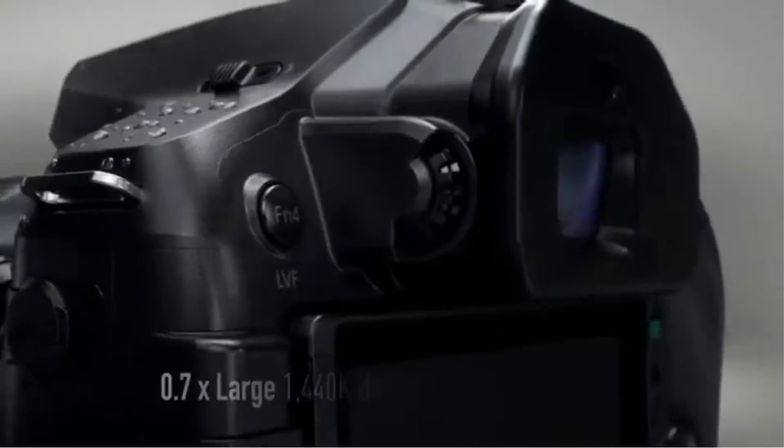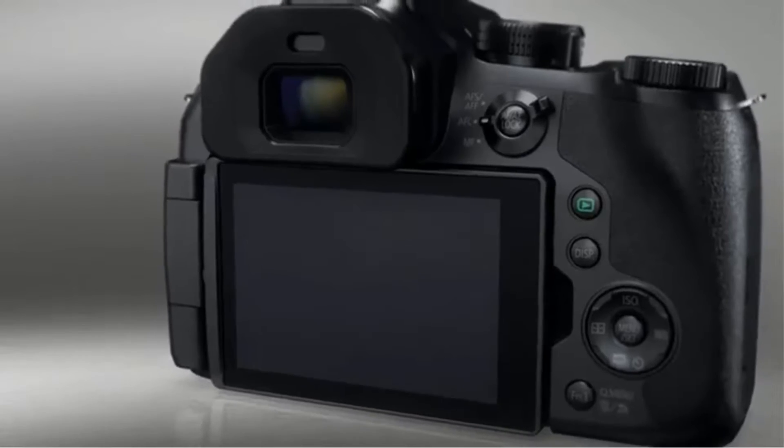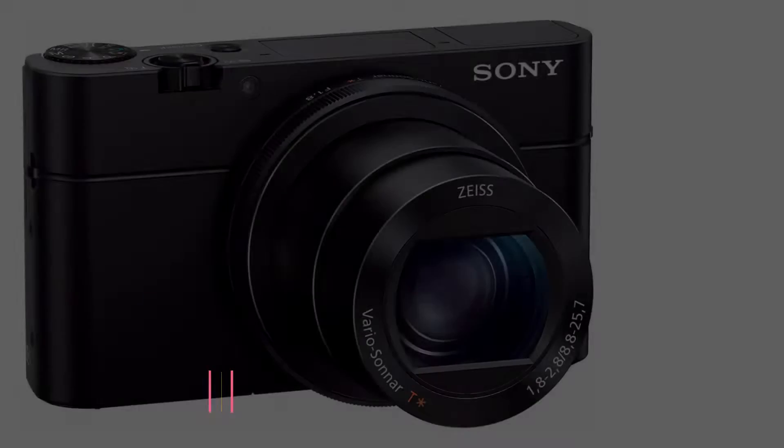Wi-Fi allows you to share images to linked mobile phones. It controls the Panasonic Image app for wireless image transferring and remote camera control.